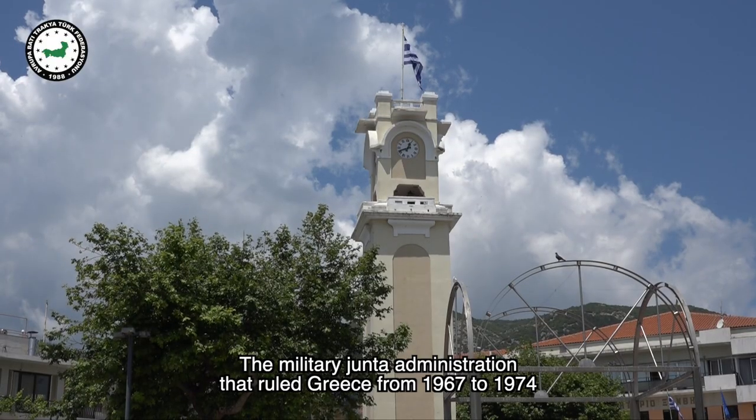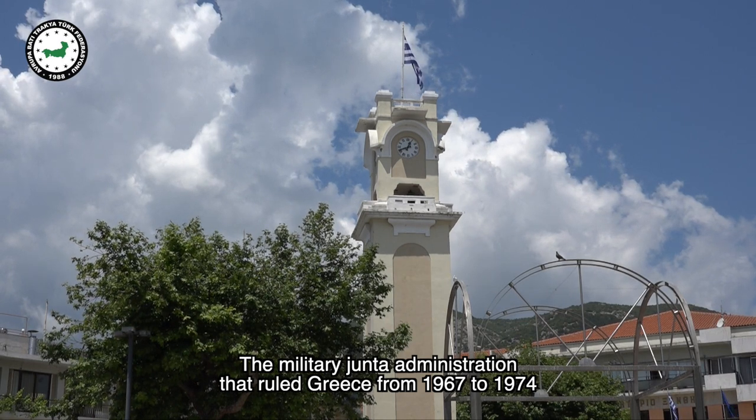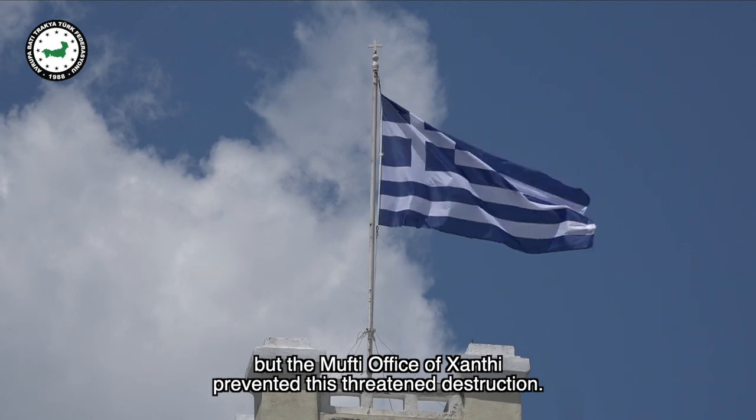The military junta administration that ruled Greece from 1967 to 1974 attempted to demolish the 20.5-meter tower, but the Mufti office of Xanthi prevented this threatened destruction.